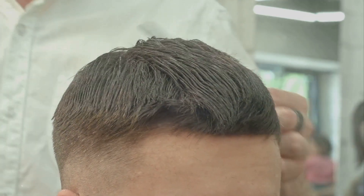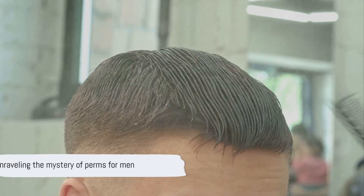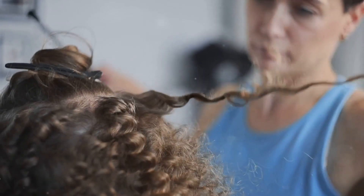The modern man's perm is versatile and trendy, appealing to a variety of tastes. Stay tuned as we unravel the mystery of perms for men. To understand the allure of perms for men, we must first delve into its history and definition.